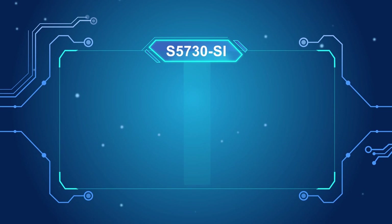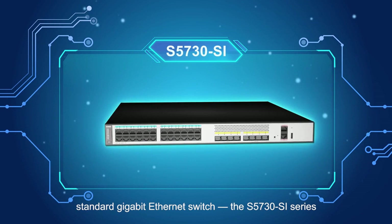To address this issue, Huawei has launched a next-generation standard gigabit ethernet switch, the S5730SI series.